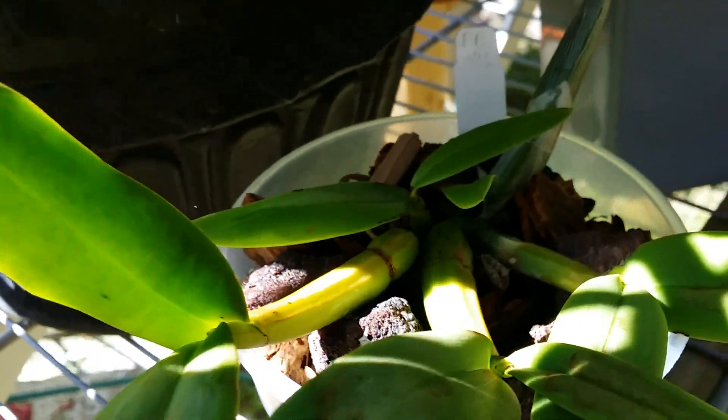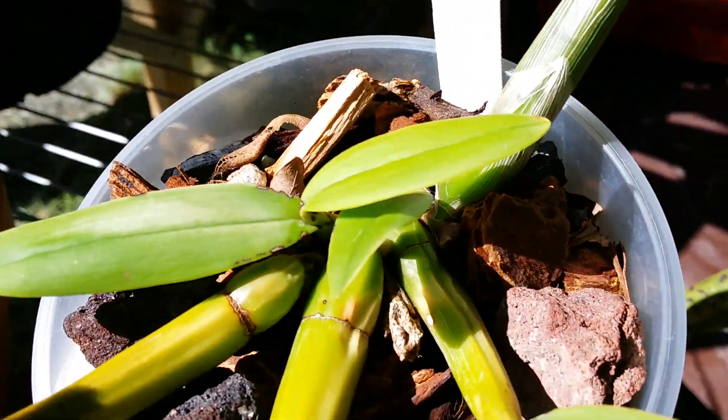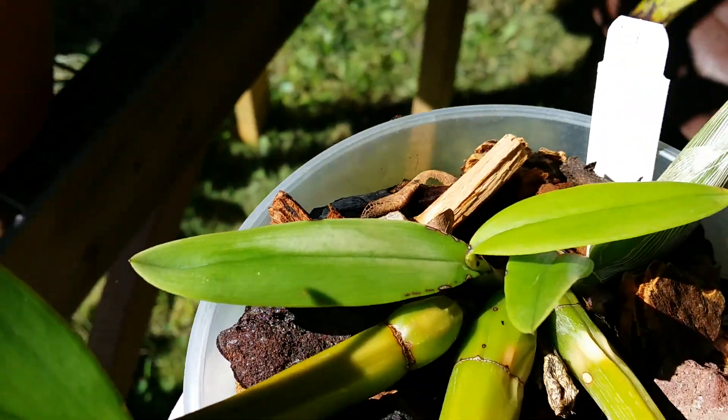My cymbidiums have new growth — let's see if I can show it to you. It's a bit dark, but there's new growth in there.